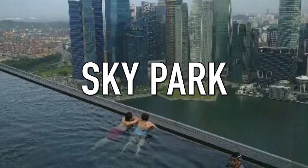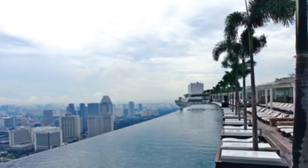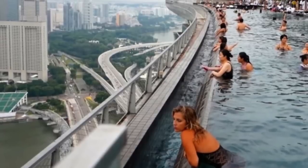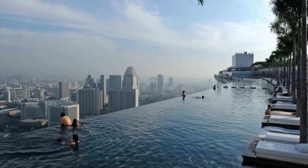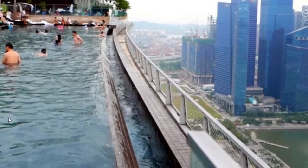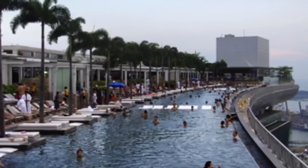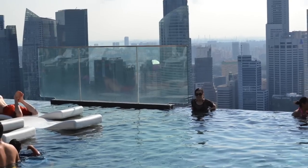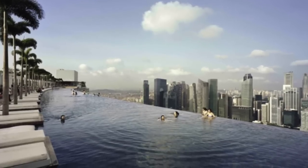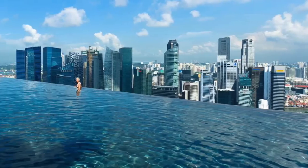Next up is Sky Park. Scared of heights? Then avoid this Singapore swimming pool at all costs. Sky Park is located on top of Marina Bay Sands Hotel — as the name suggests, the pool is 55 stories up in the sky. It's an infinity pool on top of a skyscraper, making the water's edge appear to seamlessly float off the building. It looks like you could float off and plunge 55 stories to your doom, but in reality this would never happen as there's protective netting. The pool is equipped with a bar and palm trees, so you can sit back on a deck chair and sip a drink — though it does look kind of scary.